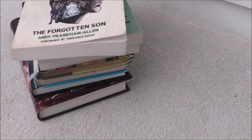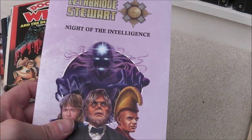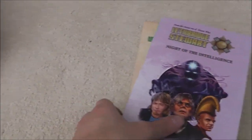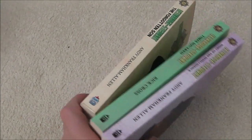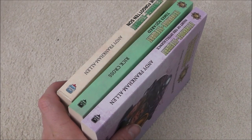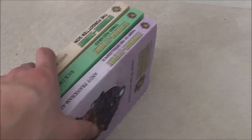So now we have some Lethbridge-Stewart novels. Kicking things off we have The Forgotten Son, Times Squared, and Night of the Intelligence — this forms the Great Intelligence trilogy. I haven't read this yet but I'm really looking forward to getting around to it. I've heard it's a fantastic trilogy and highly recommended, so I'm really looking forward to giving those a read.